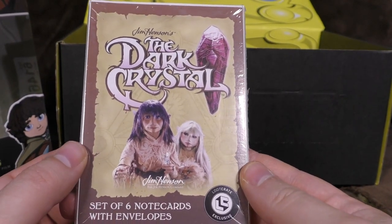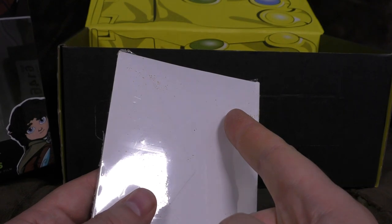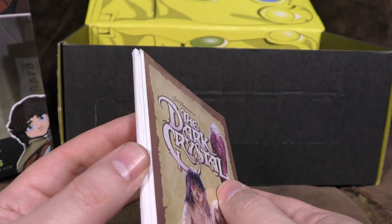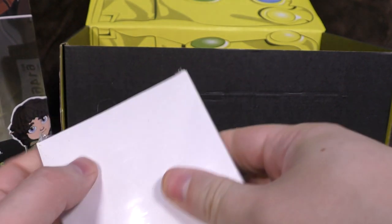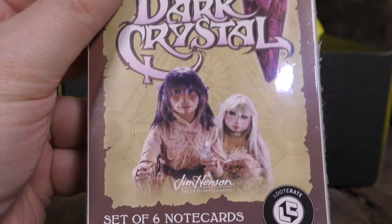Next up, there's not much in here. The Dark Crystal set of six note cards with envelopes. And some horrible dust - this is not Loot Crate's fault. This is something that was in the bottom of the bag that I stored all the boxes in. I think all the boxes are going to have this weird sort of sand in them. I don't know how the bloody bag got full of sand, but it is annoying and now it's got in everything. I'll have to grab the old knife and cut into it and see what Jim Henson's Dark Crystal note cards with envelopes are actually like.